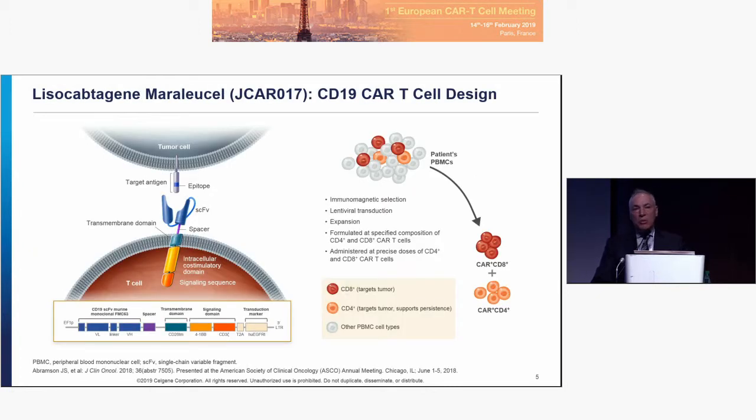This is the schema for Lisocabtagene maraleucel. The important point is that this is a defined-dose product with an equal number of CD4s and CD8s. The manufacturing is distinct from other approved CD19 products in that it starts from a purified T-cell population, not from mononuclear cells. We ship the cells fresh to a processing site — either in Seattle or in Cologne — to obtain purified CD4 and CD8 starting material, which is then cryopreserved and enters the manufacturing process.